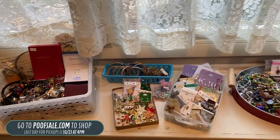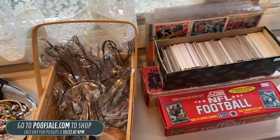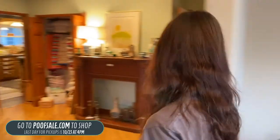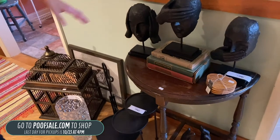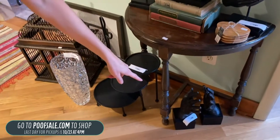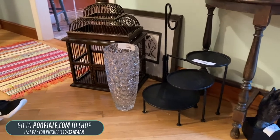We do have some football and baseball cards, mainly from the 80s and 90s — so none of the 60s that I know a lot of people are looking for. I do love the Art Van Hear No Evil, See No Evil, Speak No Evil statues — those are on poofsale.com for $45. We also have some Art Van hands that are bookends for $28, and this cast iron plant stand for $45.